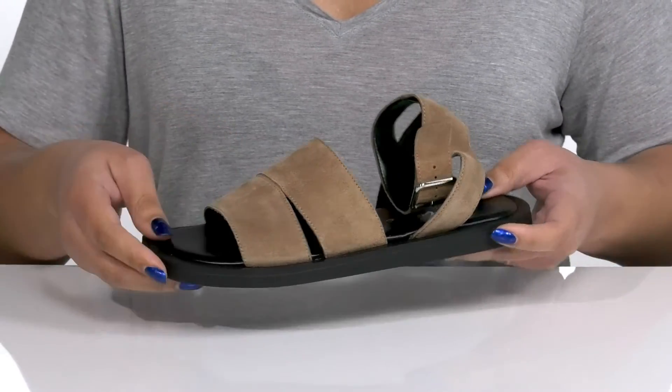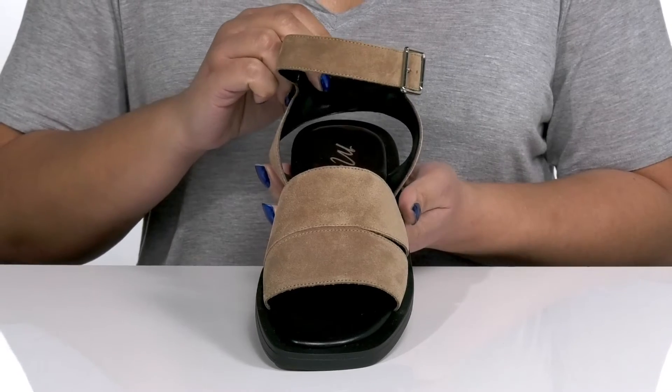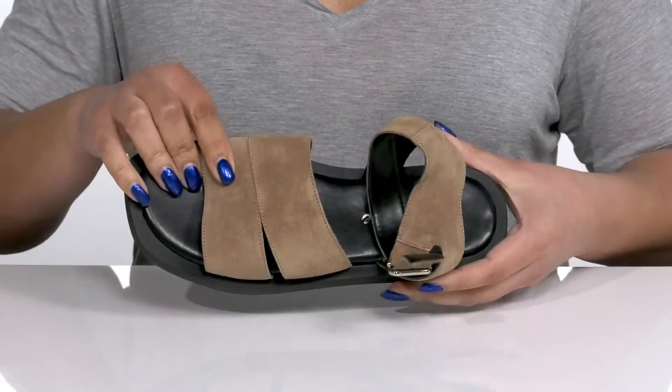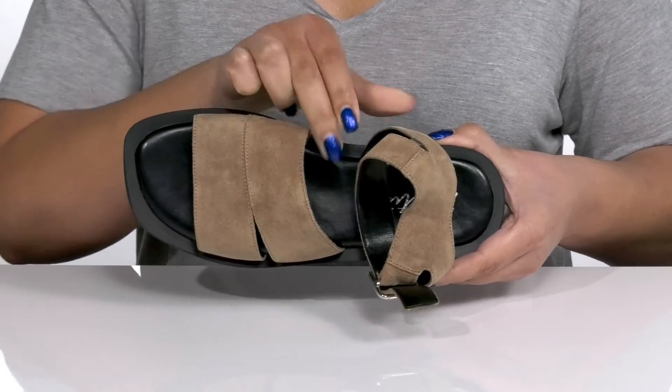They have a small cutout detail at the side, giving you a simple yet functional style that can go with many casual outfits. Inside there is a leather lining with a generously cushioned footbed to keep you comfortable all day.